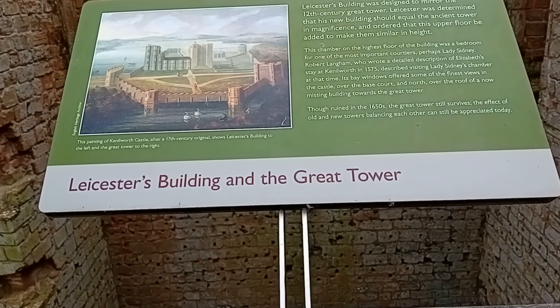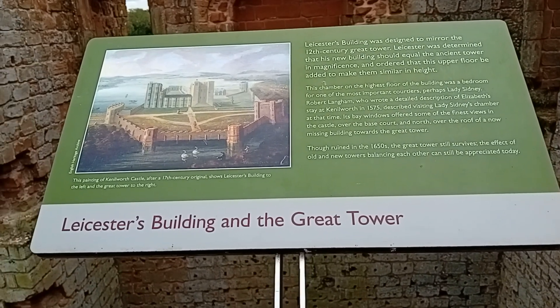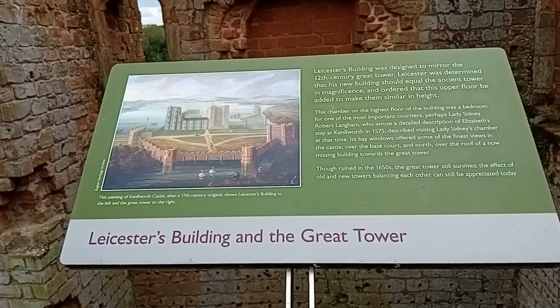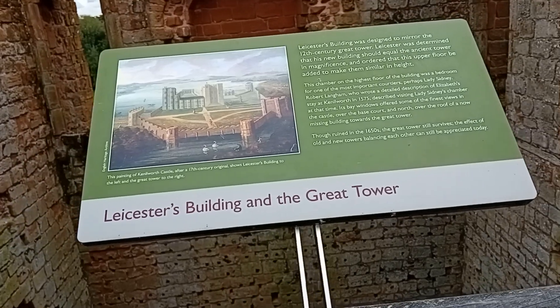Hello, good afternoon. I am actually at Kenilworth Castle at the moment with my little ones, having a five minute rest after climbing the steps with my walking cane. I'm currently in the part of the castle which would have been called the Leicester building and the Great Tower.